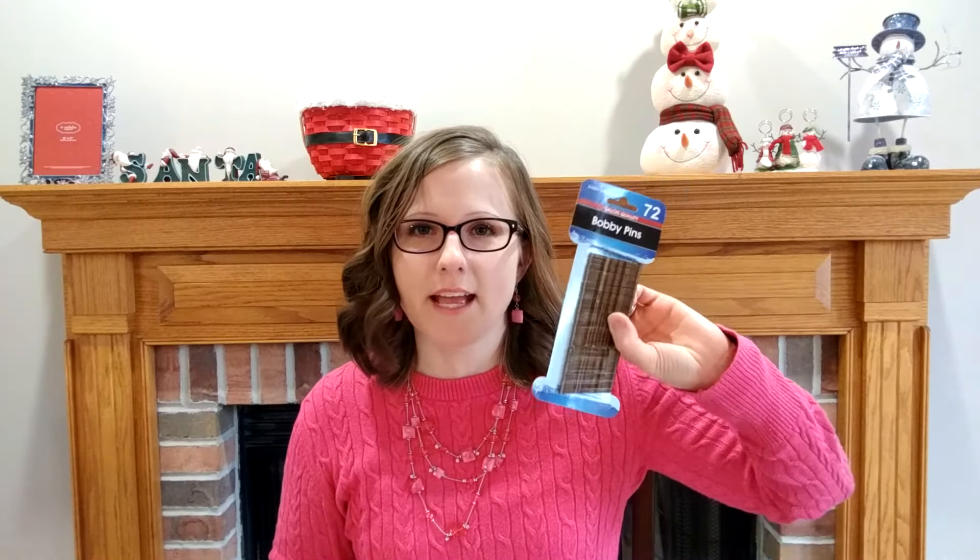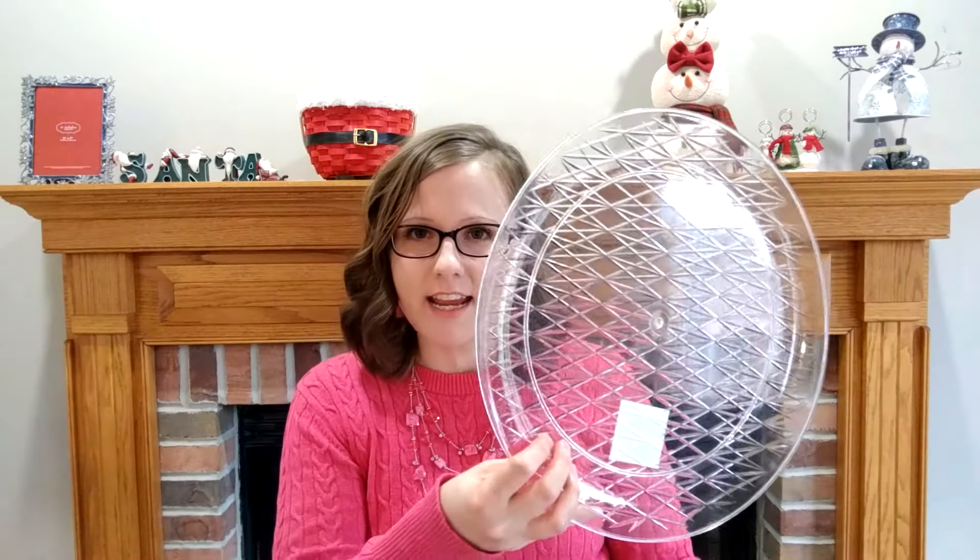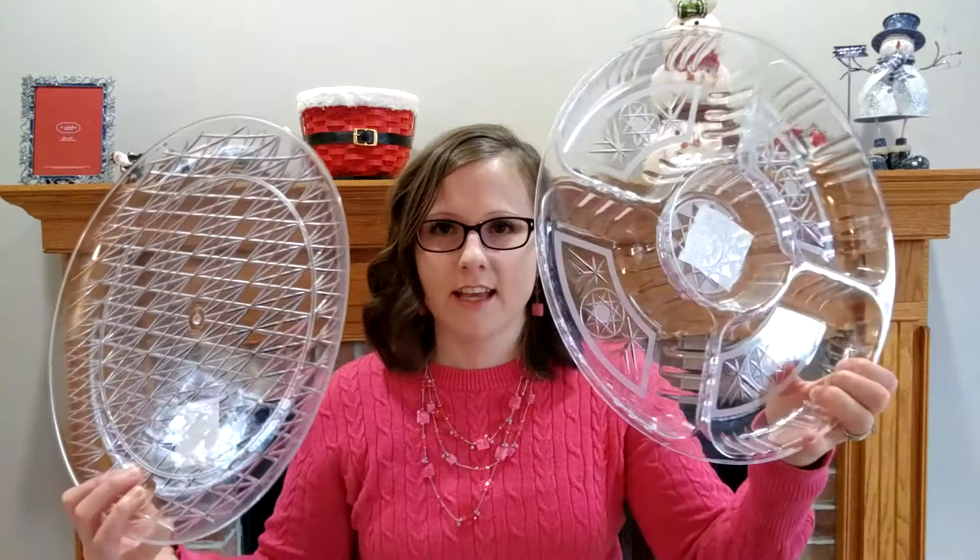Same thing with bobby pins. Now, if you were doing an updo or something, maybe you don't want to trust dollar store bobby pins, but just for regular everyday — your hair's in a ponytail or you need a bobby pin — this works great, and for a dollar that's awesome. And then serving trays like this, that kind of stuff. So you can find so many great things, especially if you're planning a party at the dollar store.